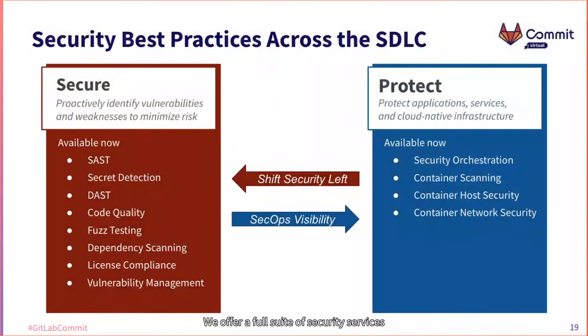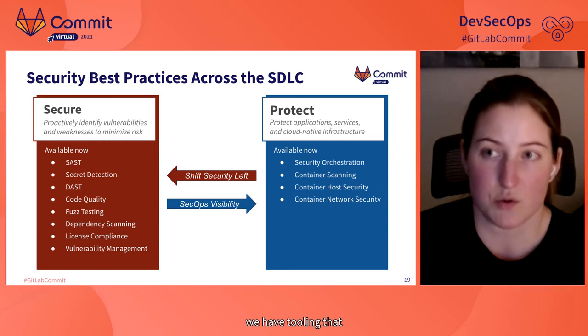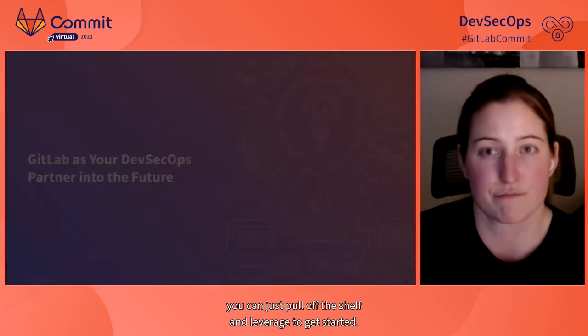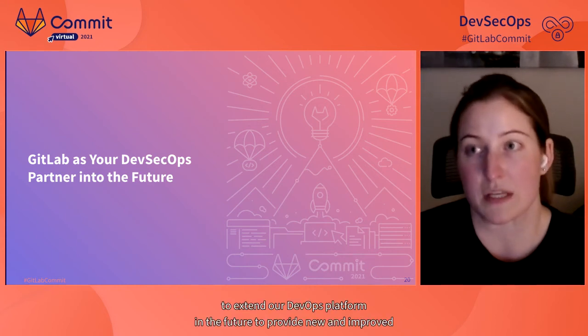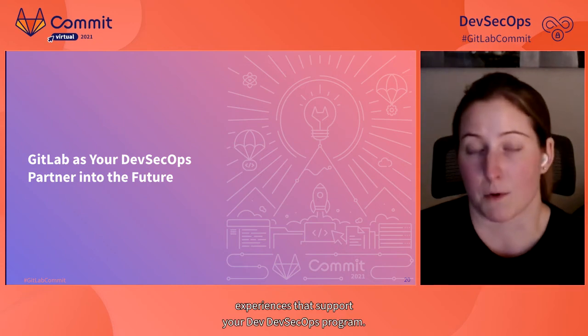We offer a full suite of security services to help you implement DevSecOps best practices, including static and dynamic analysis tooling, dependency scanning, vulnerability management, security orchestration, container scanning, and more. Wherever you are in your DevSecOps adoption journey, we have tooling you can pull off the shelf and leverage to get started. GitLab will continue to extend our DevOps platform in the future to provide new and improved experiences that support your DevSecOps program.